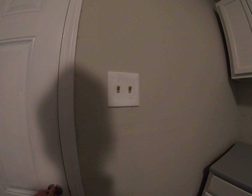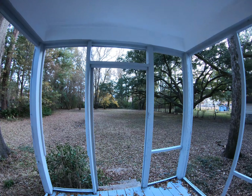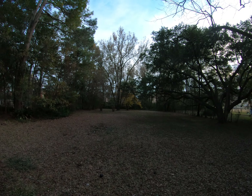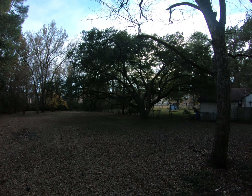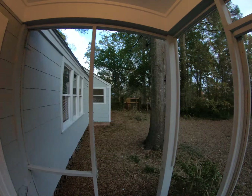Let me open this door so you can see how big this backyard is — great big backyard. You've got this covered back porch to step out on, a motion light out here, and a just beautiful backyard. That live oak right there is gorgeous. Let me head back inside.